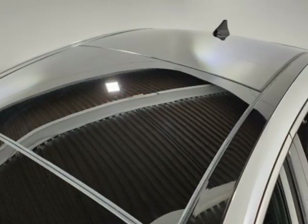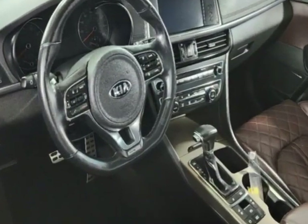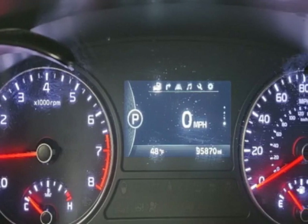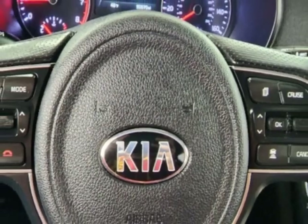This Optima boasts a 2.0-liter engine and a 6-speed automatic transmission. Additional options for this vehicle include power driver's seat, auxiliary audio input, sunroof, and driver airbag.